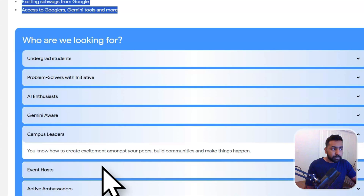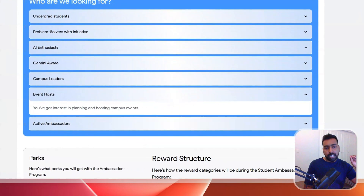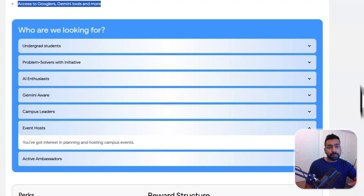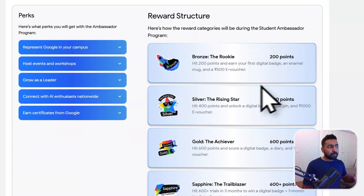Even if you don't currently have a community, they will help you develop one and provide swags to help you engage with people. Applications are closing pretty soon, so make sure you apply and don't miss this opportunity. This is similar to when Google Assistant launched and you could create AI apps — Google gave out swags and it was a really cool time. That opportunity won't stay open for long.